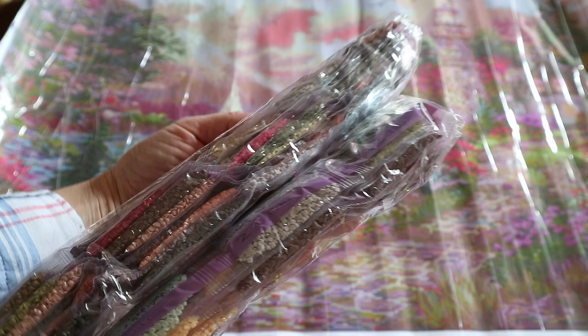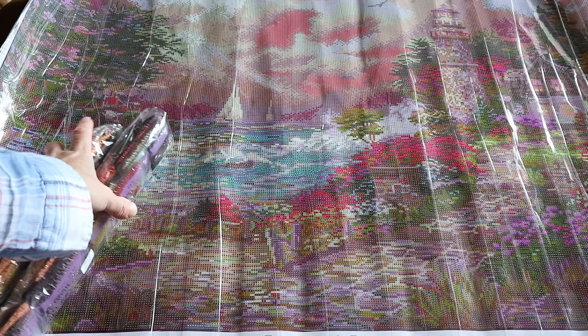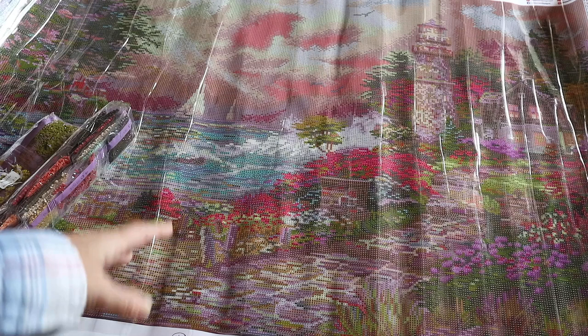I'm sorry if you're looking at this painting and you're like, 'Oh, I want to buy it,' because as I said last time, this one is being discontinued — it's no longer available on the website. But I'm going to show it to you.